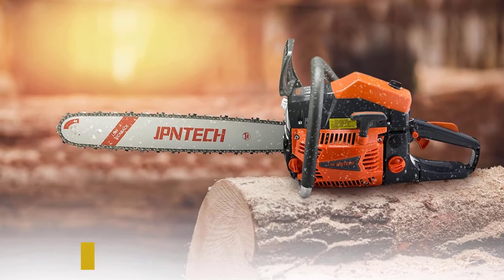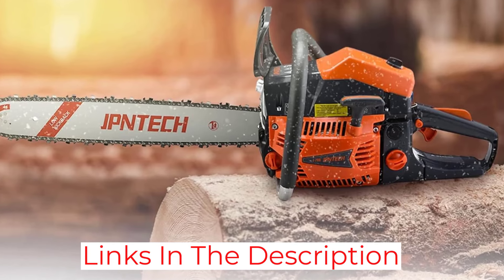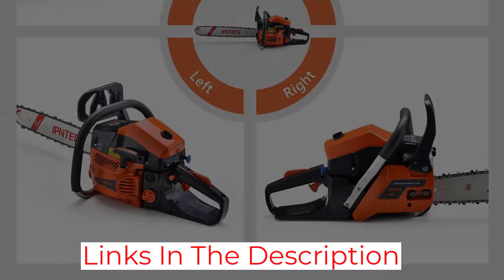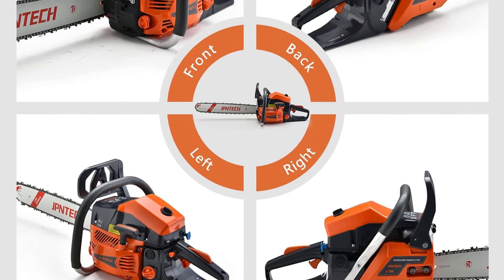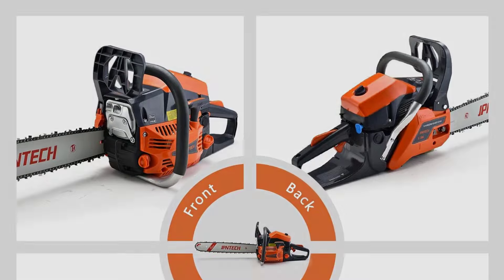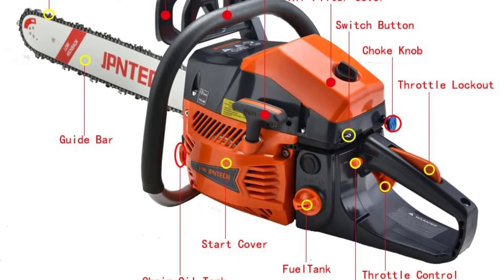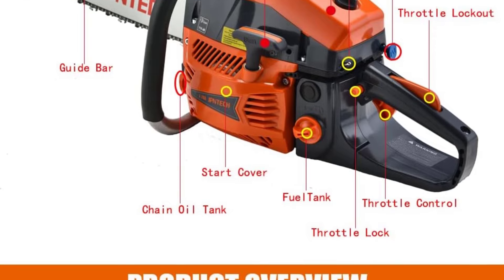However, the weight of the chainsaw and its powerful engine might make it less suitable for beginners or those needing a chainsaw for lighter tasks. Its size and fuel consumption are better suited for professionals or experienced users who regularly undertake heavy-duty cutting. The chainsaw offers impressive performance but requires proper maintenance to ensure optimal functionality and safety.